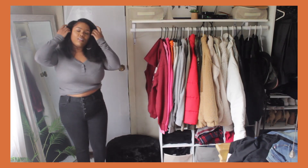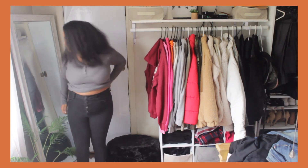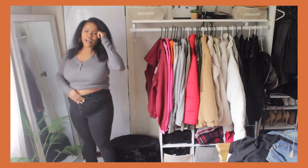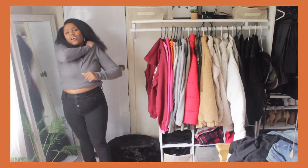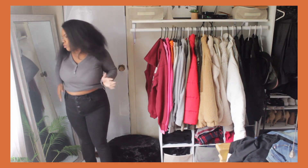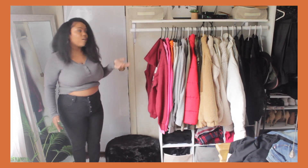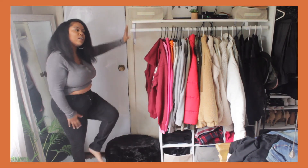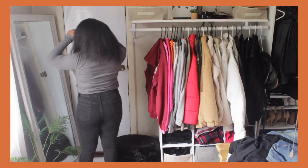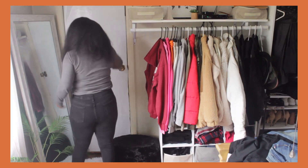I really like these jeans — I wear them a lot. They remind me a lot of Fashion Nova jeans in terms of quality and the way they fit. They fall right at my ankle, not bunched up at all. For seven-dollar jeans, you just can't beat that.